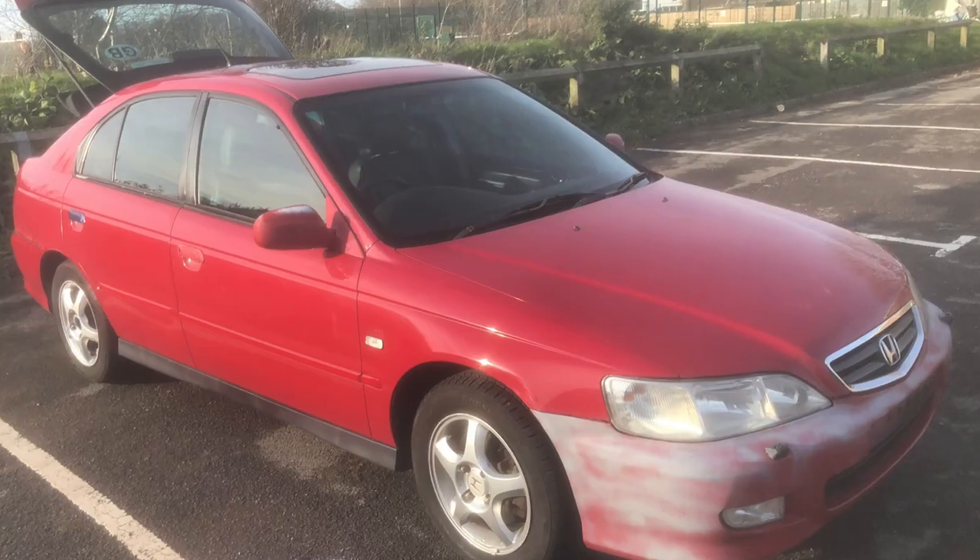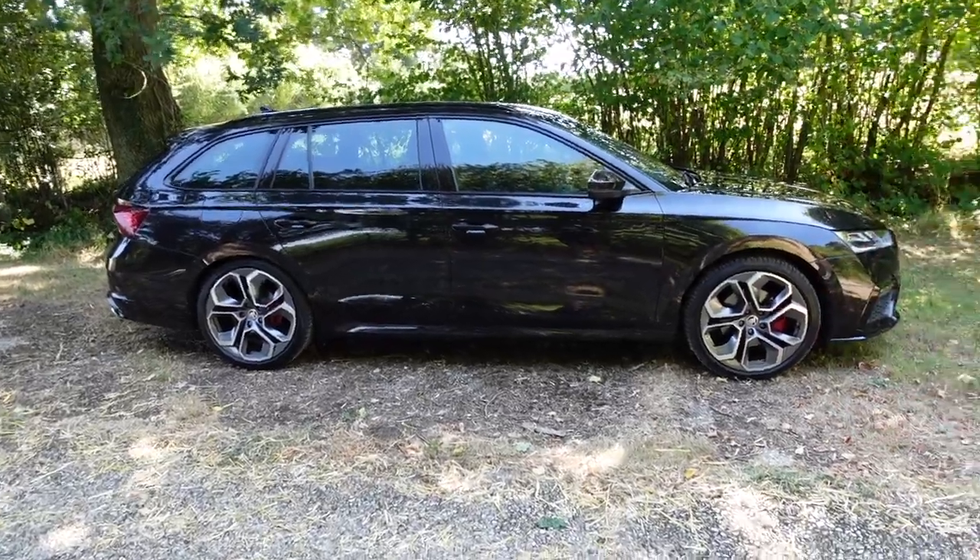So today what I thought I would do is show you my new daily, because as a lot of you know I sold my Rolls Royce Phantom — and a lot of you guessed it right in the last video — it is a Skoda Octavia VRS, and it's the 2022 model which is the Mark 4.